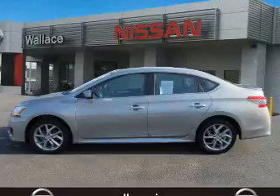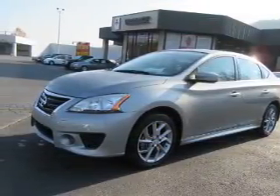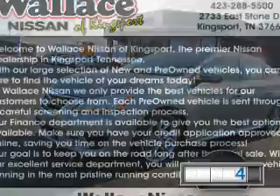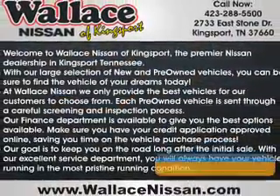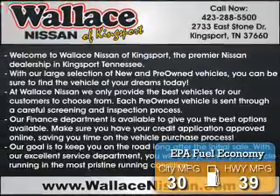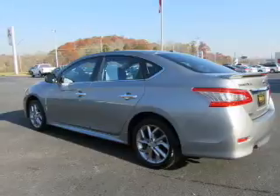It's powered by front-wheel drive, a 1.8-liter four-cylinder engine, and a continuously variable transmission. With fewer than 20,000 miles, this vehicle has a long road ahead. Great fuel efficiency saves you money by requiring fewer trips to the gas station.